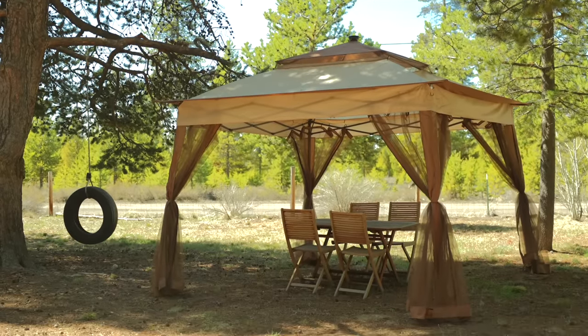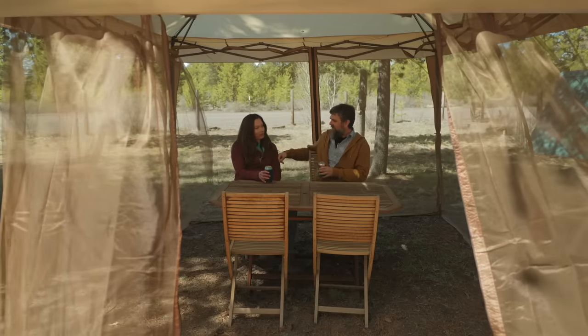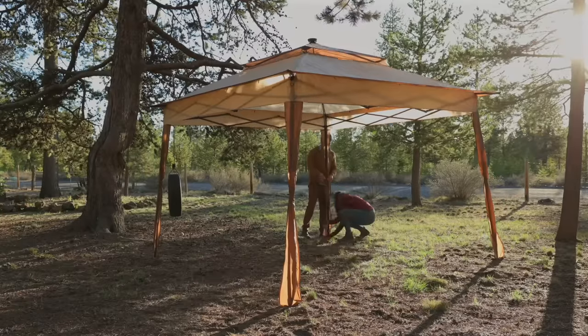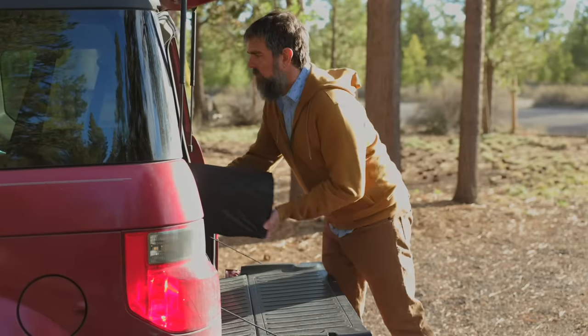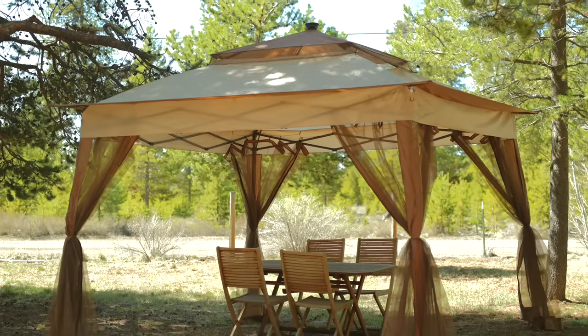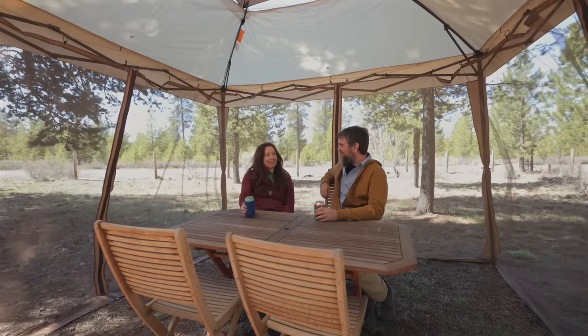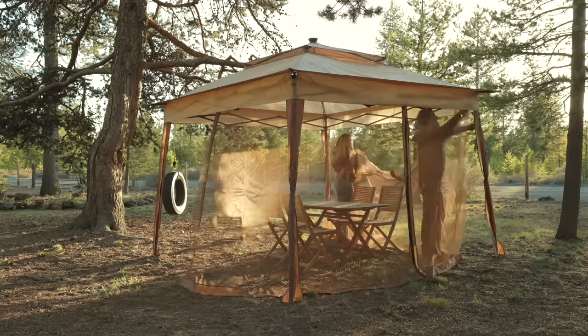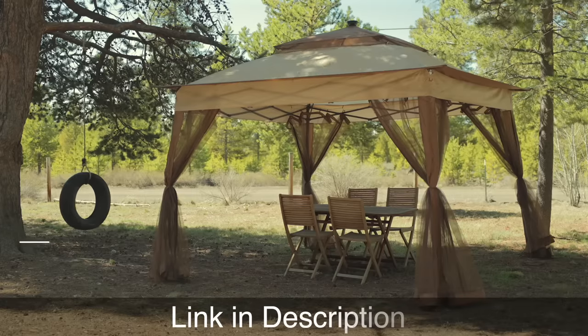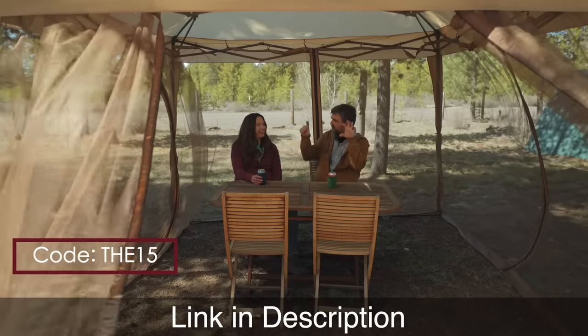Don't you just love being outside as long as possible when the warm months roll around? But bugs and heat are no fun. That's why we're happy with our Sunjoy pop-up gazebo — an easy-to-assemble 11 by 11 foot soft top gazebo that's portable. It has a powder-coated steel frame, weather-resistant fabric, a ventilated two-tier roof for airflow, removable zippered mesh sidewalls to keep mosquitoes away, and built-in solar-powered LED lights. Save 15% off a Sunjoy pop-up gazebo today with code THE15.